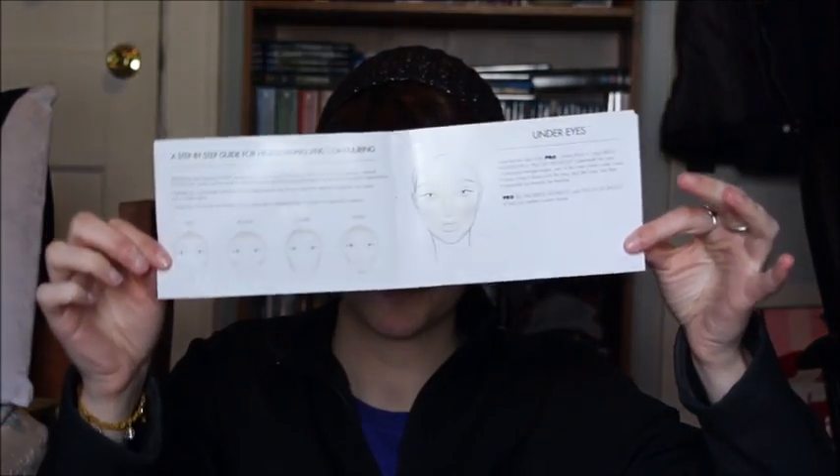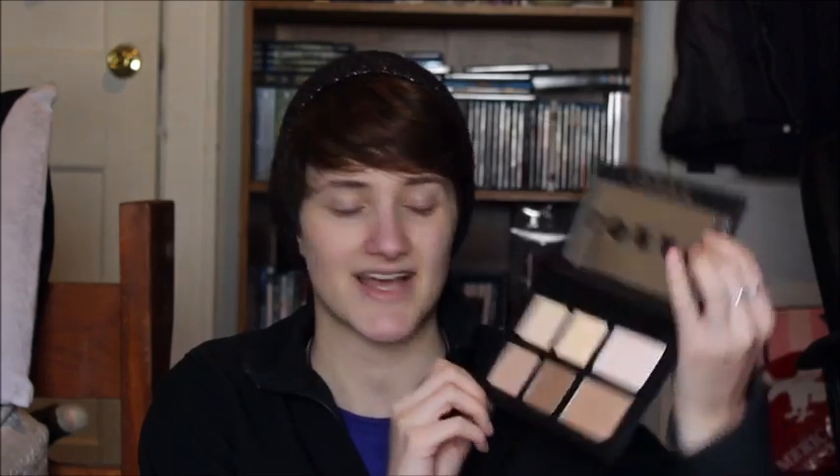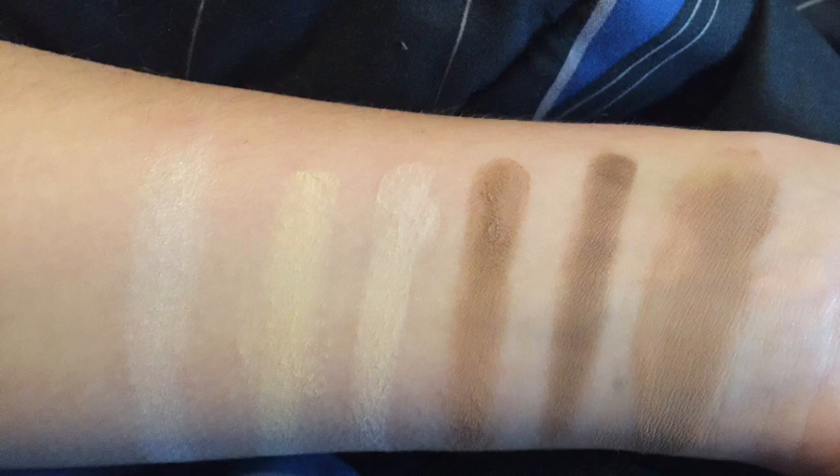Next, I have stuff from Ulta. First off, I'll talk about this — it's the Lorac Pro Contour Palette, and what's really neat about this is it has a booklet of, like, what to do, what not to do, that sort of thing, and I think it's really cool. I'm going to maybe reference it. But here's the palette itself. I love the Lorac packaging — it's very sleek and probably really travel friendly. I will incorporate swatches so you should see them, and I think everything is just really pretty. I'm really excited to try that.